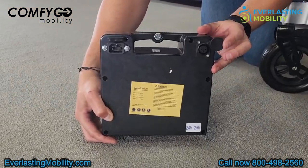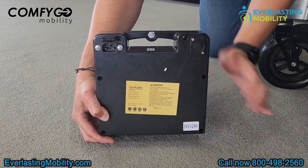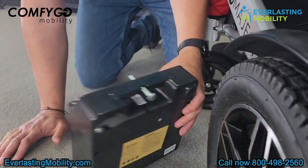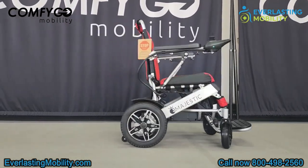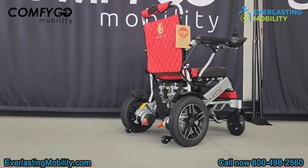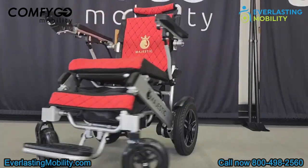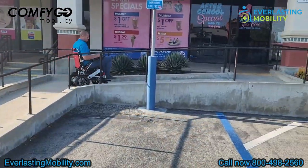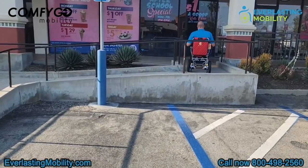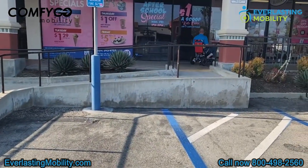For those looking to go further, the standard 12 amp-hour lithium-ion battery offers up to 10 miles of driving distance, and the optional 20 amp-hour battery extends your range up to 17 miles. With Comfigo mobility, you can rest assured — they're an up-and-coming brand committed to your satisfaction, offering an excellent warranty and a dedicated support team, so your comfort and peace of mind are their top priority.